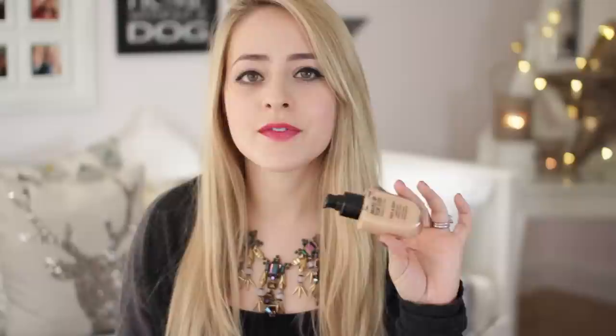The next one is not a new release but it is new to me — it's the Makeup Forever Face and Body. This is kind of a cult classic foundation amongst makeup artists. It's wonderful if you want something light for every day. It feels really cooling and fresh on the skin and gives you a really natural finish as well. I love this a lot and I've actually used up quite a lot of it in the past couple of months. Really, really good.